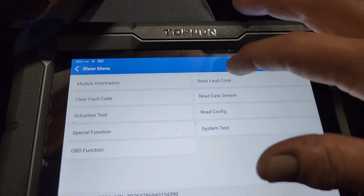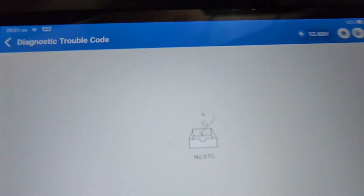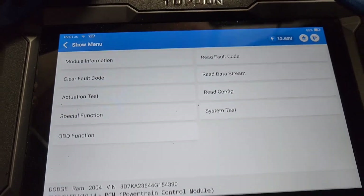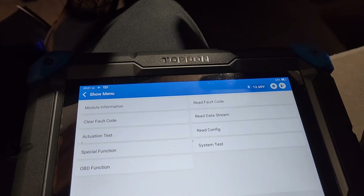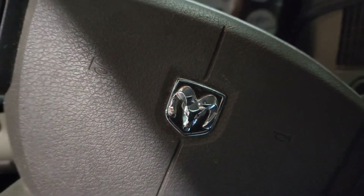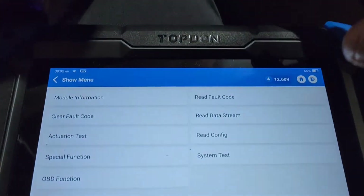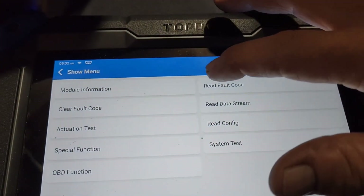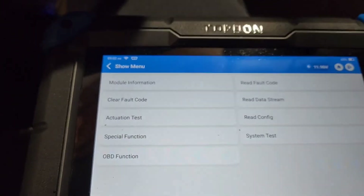Now, another thing I like to do — because sometimes weird stuff happens — is double-check that there are no DTCs. Some vehicles require the key to turn off and things like that, and the code will still be there. There's the Dodge logo. All right, now we're running. Let's do a quick double-check one more time — no DTCs. Now we're going to drive it and make sure it's all good.